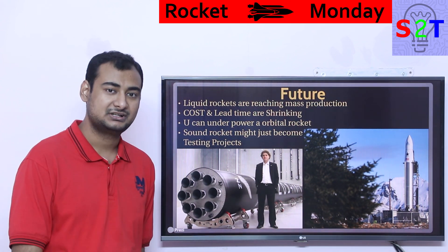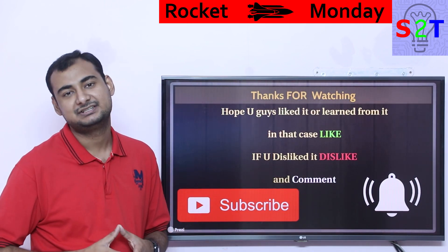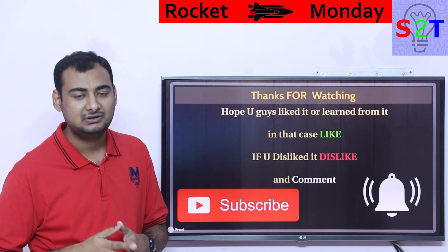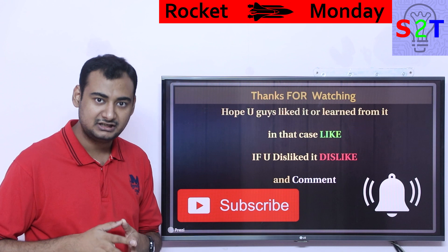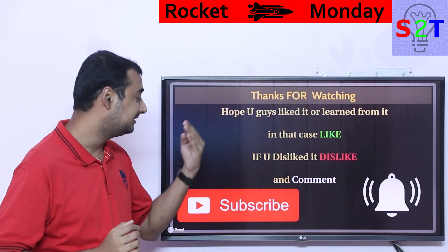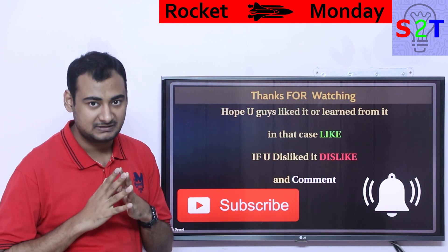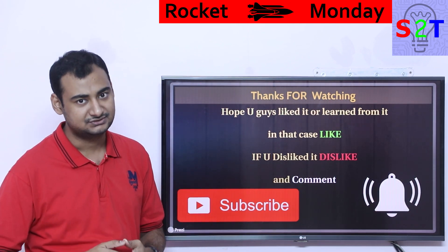I don't see sounding rockets continuing as a professional tool by around 2040. By then, liquid rocket systems will likely reach price parity. I can easily see sounding rockets becoming something schools and universities use for get-togethers and launches, rather than a professional research tool. This was my presentation on sounding rockets — I hope you liked it. Please click like, share it with a friend, leave a comment, subscribe, and as always, thanks for watching.